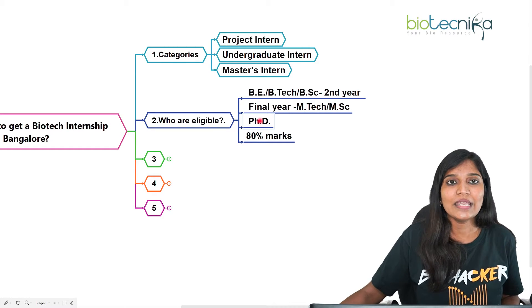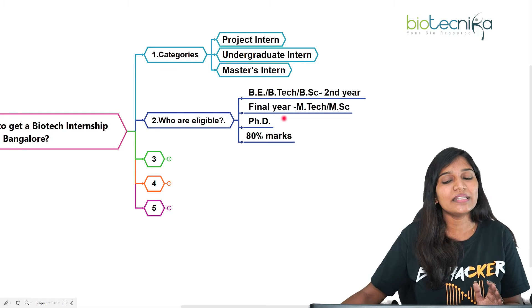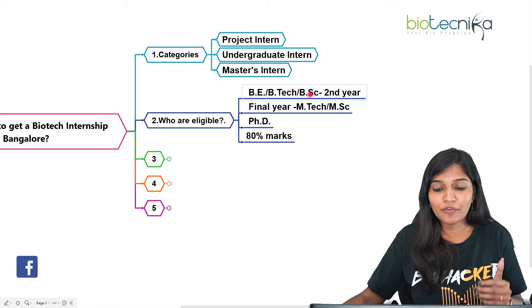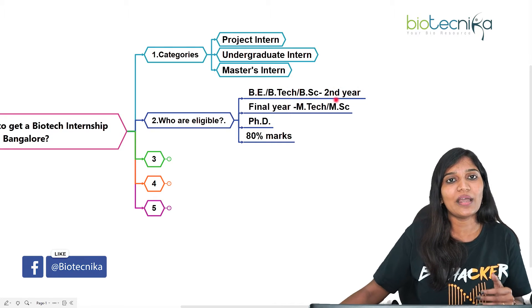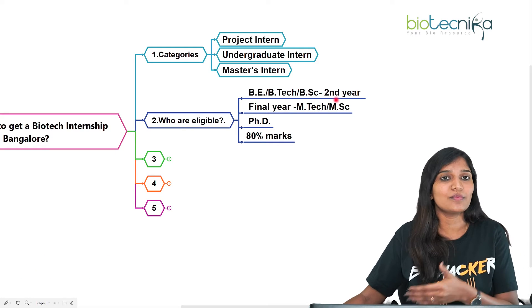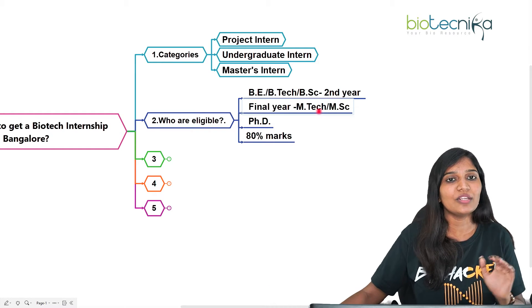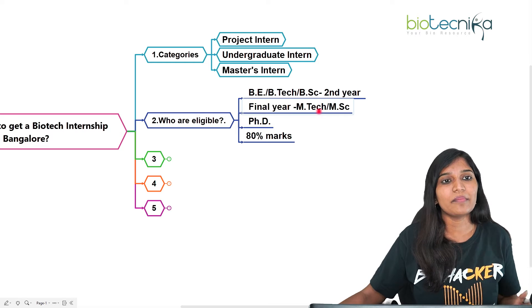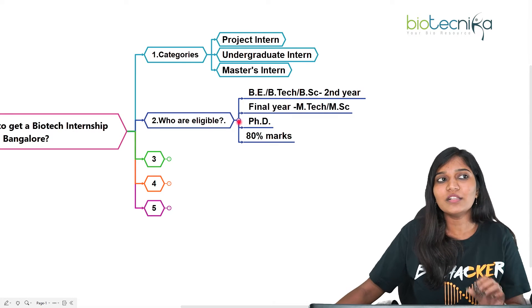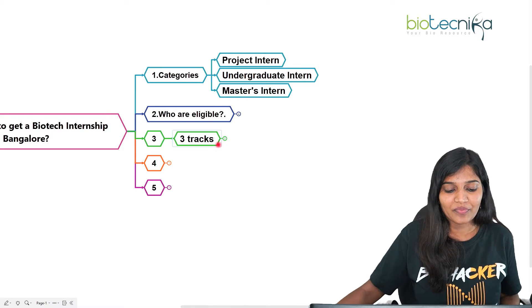If you are a PhD candidate, you are also eligible to apply. The most important criteria for all applicants is having 80% marks. For second-year BSc students, you need 80% in your first year. For masters students, you need 80% from 10th standard through your current semester. For PhD applicants, 80% is required throughout. If you meet all these criteria, you can start applying for the IISc internship program.